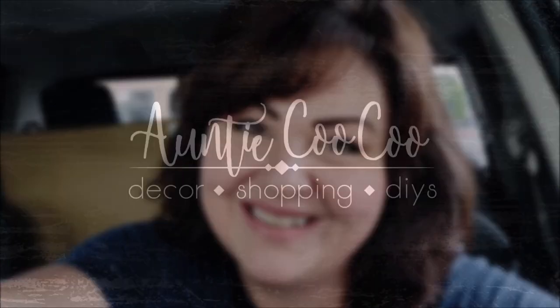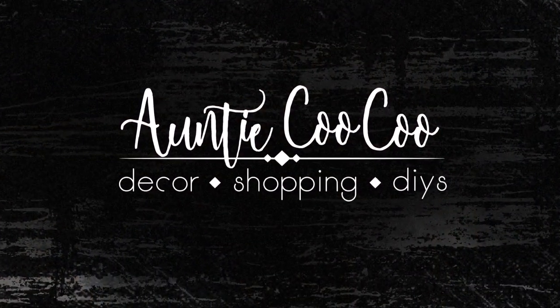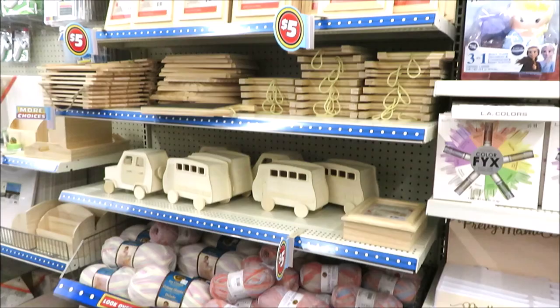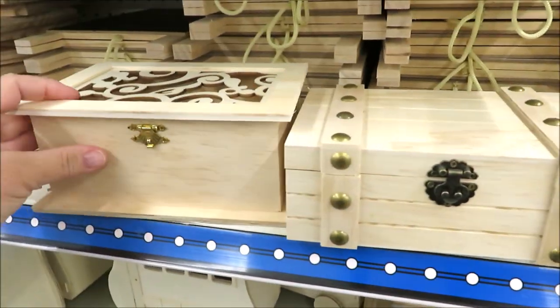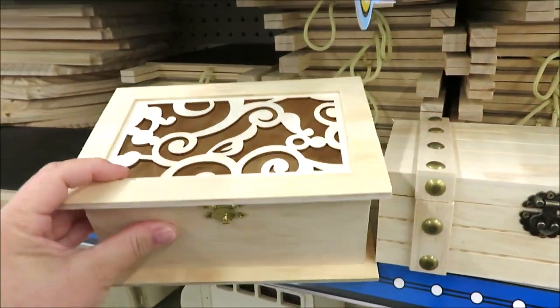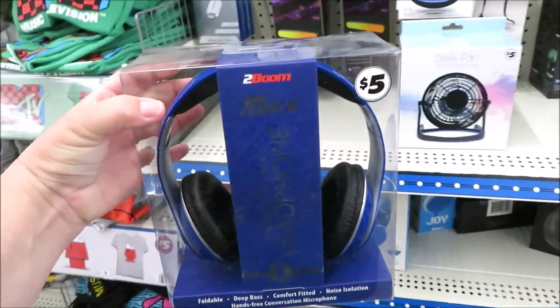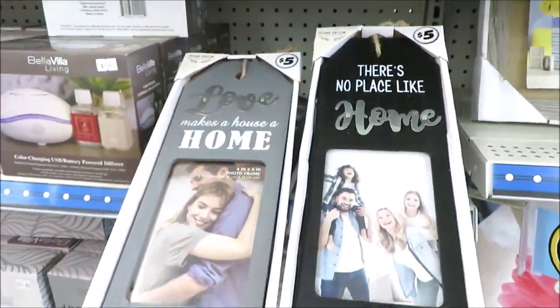Hi friends, it's Auntie Cuckoo. I am out and about, so I thought I'd bring you guys along. Let's go shopping. Today I am so excited because I'm taking you to my new Dollar Tree, and it is a Dollar Tree Plus. So today is a Dollar Tree Plus shop with me.